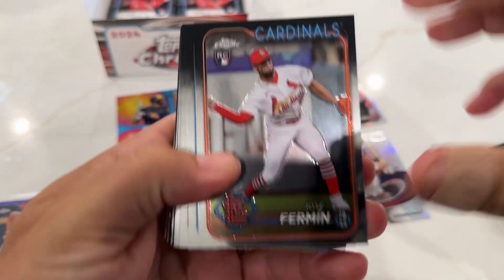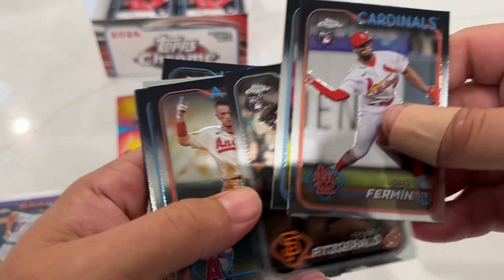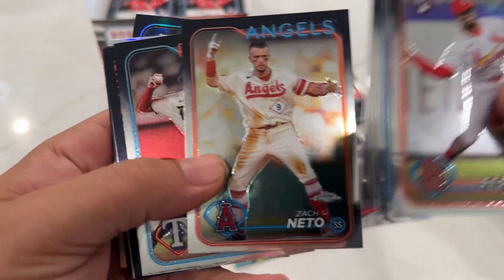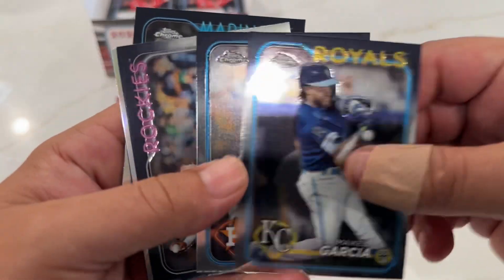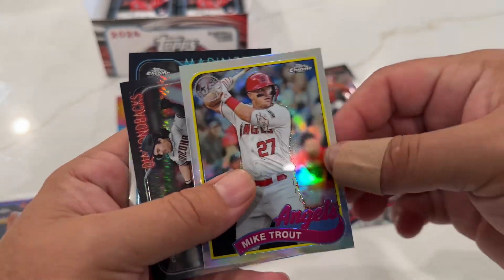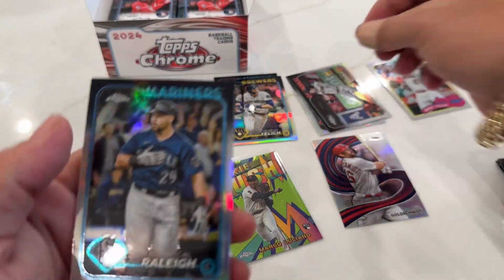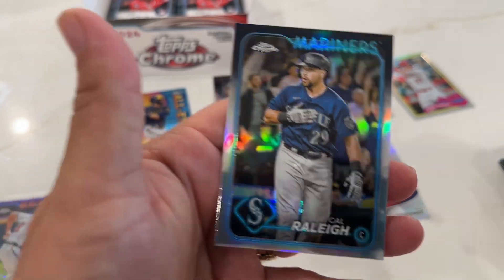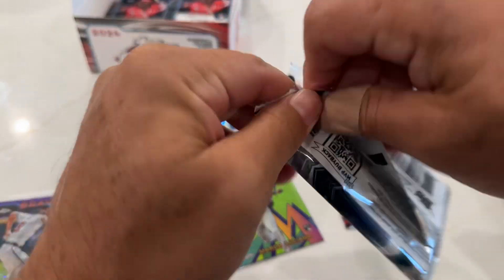Two right - I got Fermin, Laughlin, Fitzgerald, Ornelas, Turner, Alvarez, Mike Trout, Corbin, and Cal Raleigh. What a refractor! There we go, three left.